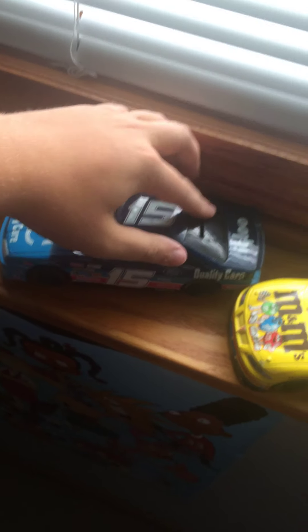This one's pretty cool — this is a Lake Speed Quality Care Ford from around 1993 or 1994. This one is pretty rare; only 5,000 of these were made, and it's a piggy bank car. The Brett Favre fan design is also a piggy bank.